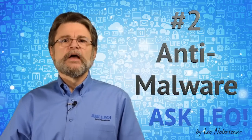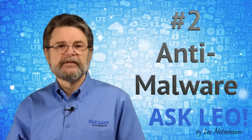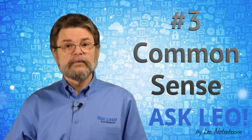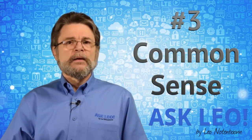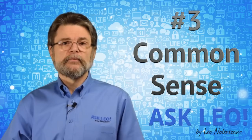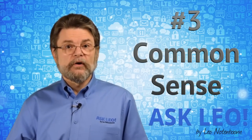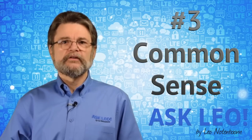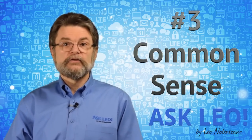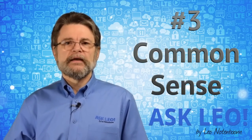Number two on the list: use up-to-date anti-malware tools. Make sure they're running and running properly, and that the databases they use are up to date. Number three: use common sense. In a lot of ways it really comes down to a few very simple things. This kind of malware is currently arriving most commonly as email attachments. So don't open email attachments from people you aren't 100% certain are legitimate. If you do that, you've already decreased the chances of getting any form of malware — whether ransomware or something else — by an order of magnitude.